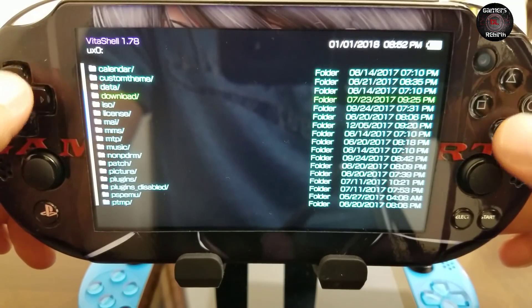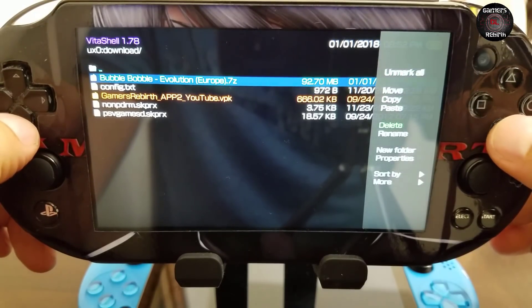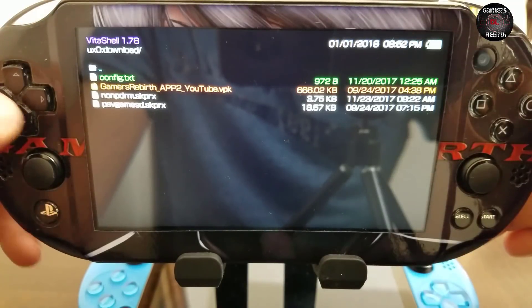Also, if you don't have a download folder, you can go ahead and create one. Then go back to the download folder and delete that 7z file, or if you want to back it up to your PC, that's cool too — it depends on what you want to do.